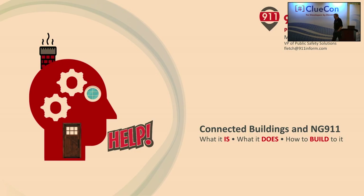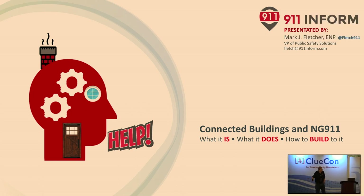Thanks everyone. My name's Mark Fletcher — please call me Fletch. I'm the Vice President of Public Safety Solutions at 911INFORM. I've been in public safety and telecommunications since I graduated high school, some four decades ago.